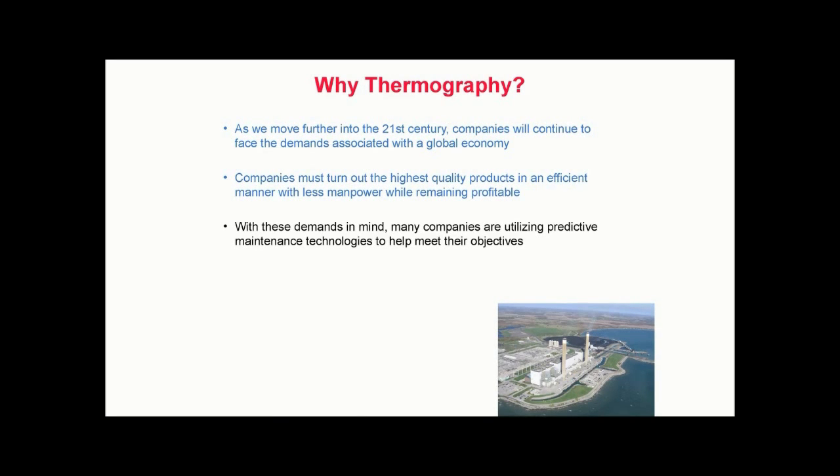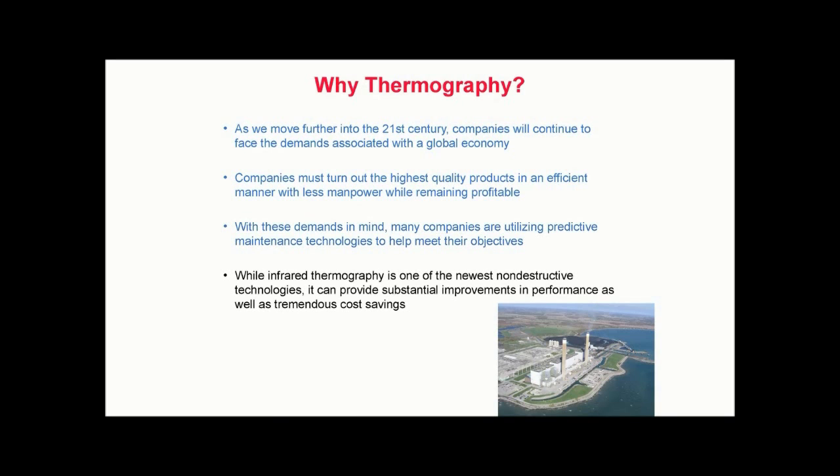With these demands in mind, many companies are utilizing predictive maintenance technologies to help meet their objectives. While infrared thermography is one of the newest non-destructive technologies, it can help to provide substantial improvements in performance as well as tremendous cost savings. Other proven technologies include vibration analysis, oil analysis, and ultrasound, to name a few.